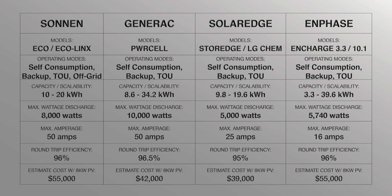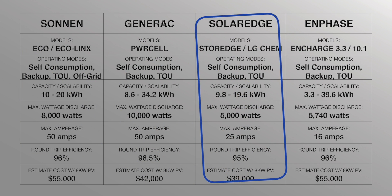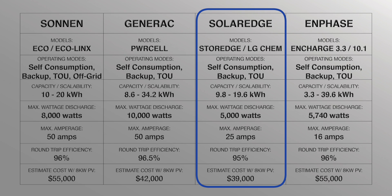StoreEdge LG Chem: operating modes — self-consumption, backup, and time of use. Capacity and scalability: 9.8 kWh to 19.6 kWh. Maximum discharge: 5,000 watts. Maximum amps: 25. Round-trip efficiency: greater than or equal to 95%. Estimated cost of the StoreEdge LG Chem with a 9.8 kWh battery and a 24-panel, 8-kilowatt solar system would be around $39,000.